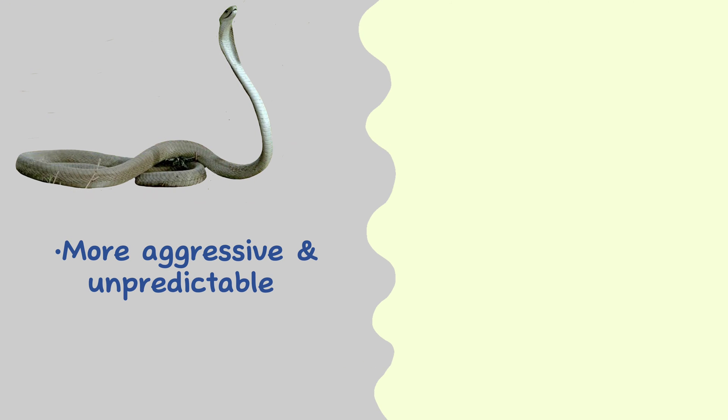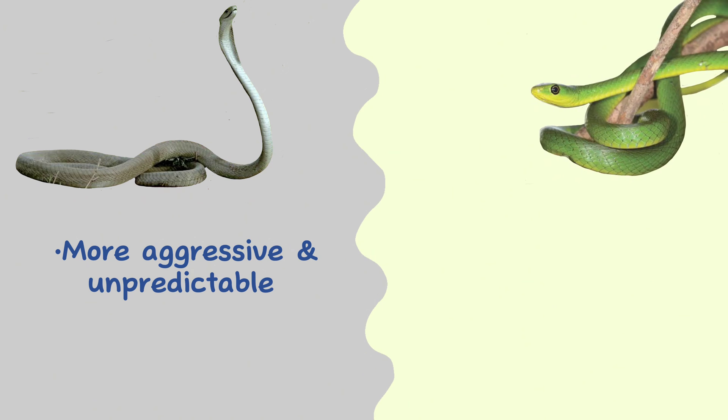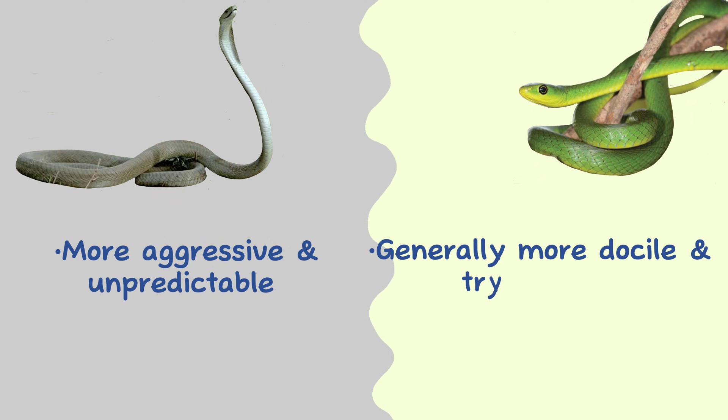Behavior. Black mambas are considered to be more aggressive and unpredictable than green mambas, and will often stand their ground and hiss loudly as a warning before attacking. Green mambas, on the other hand, are generally more docile and will often try to flee when confronted by humans.